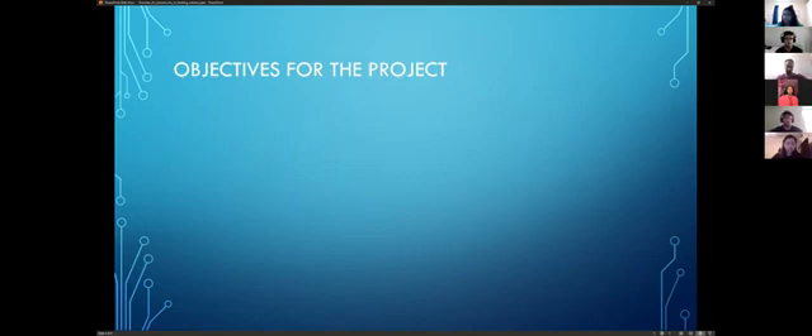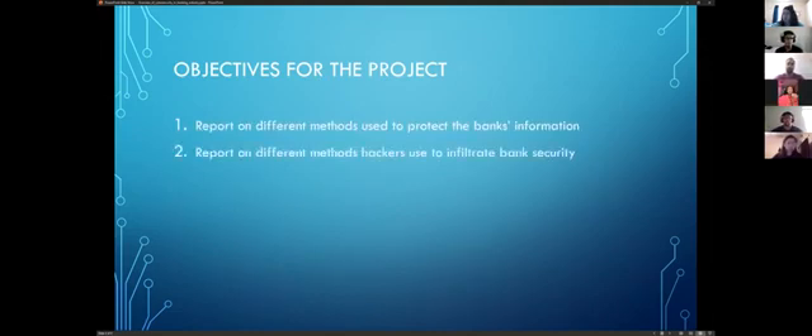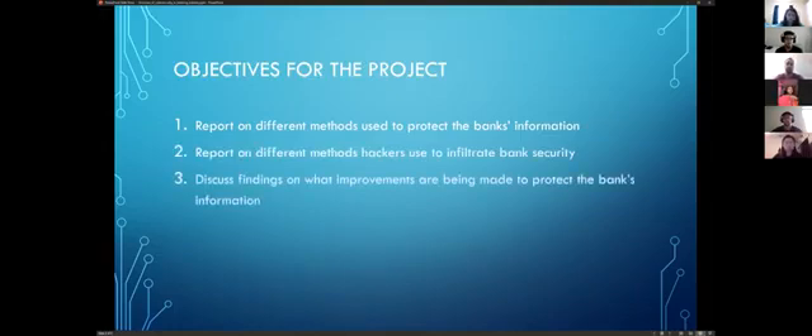The objectives for our final project: one, we want to report on the different methods used to protect the bank's information; two, we want to report on the different methods hackers use to infiltrate bank security; and three, we want to discuss findings on what improvements are being made to protect the bank's information.